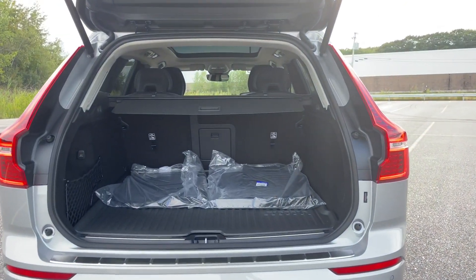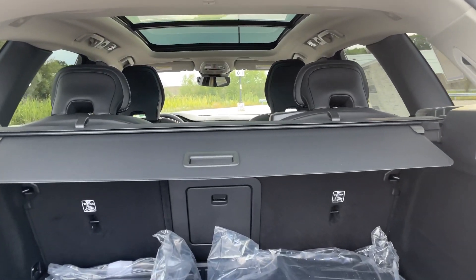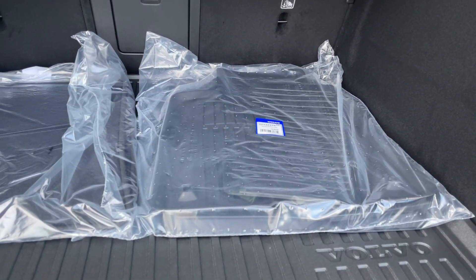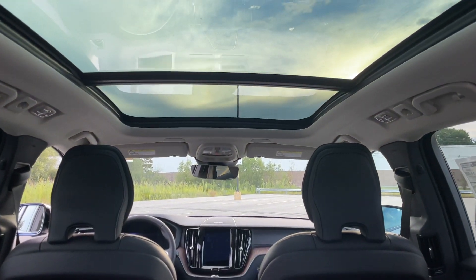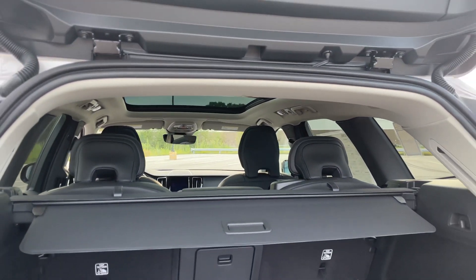Keyless entry, hands-free power liftgate — this is an adjustable power liftgate. The protection package plus gives you rubber mats that absolutely snap into place; they fit like a glove. There's also a giant panoramic sunroof with a power sunshade.